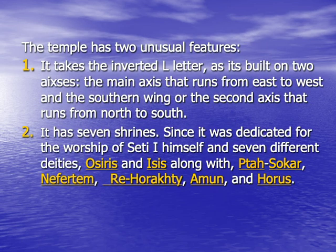This temple has two unusual features. The first feature is that it takes the inverted L shape, as it was built on two axes. The main axis, which forms the long leg of the L, runs from east to west. As for the southern wing or the second axis, which forms the short leg of the L, it runs from north to south.